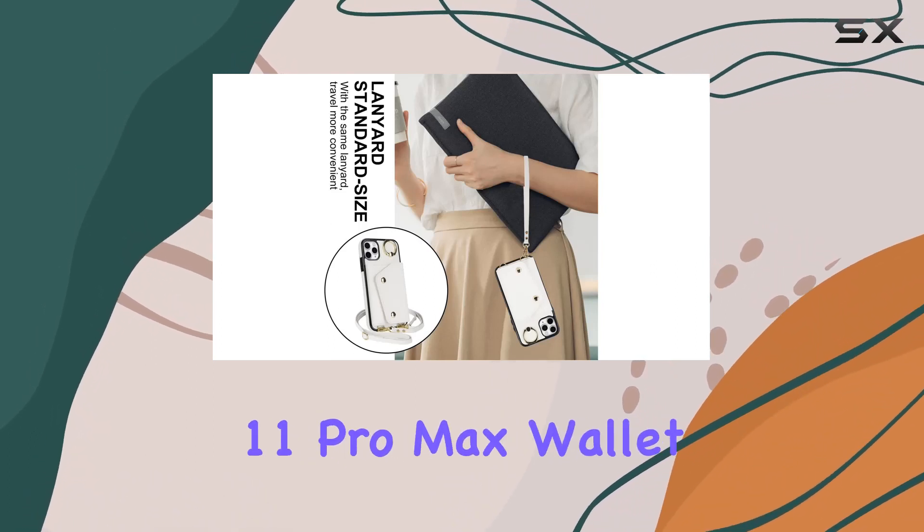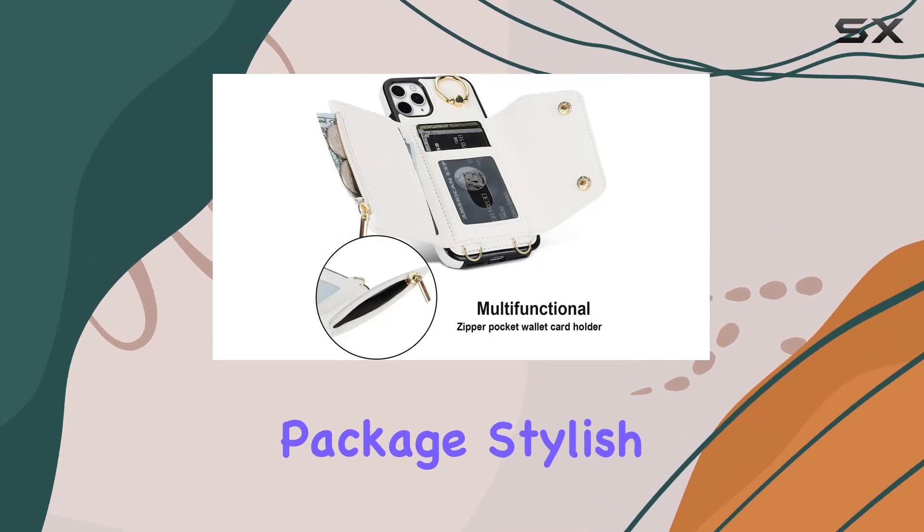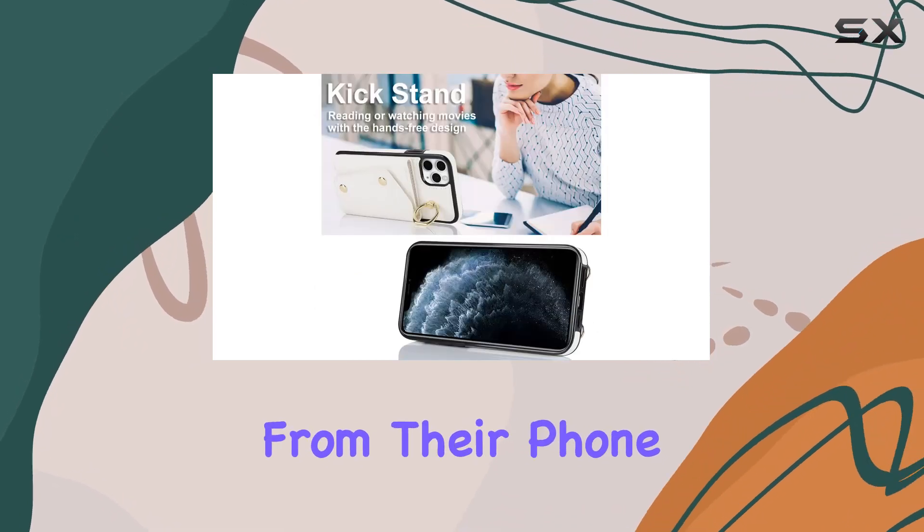In conclusion, the Lipvina iPhone 11 Pro Max Wallet Case is not just a case, it's a complete package. Stylish, functional, and secure, it caters to those who demand more from their phone accessories.